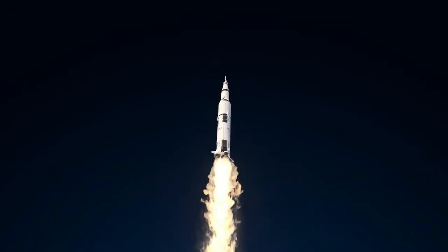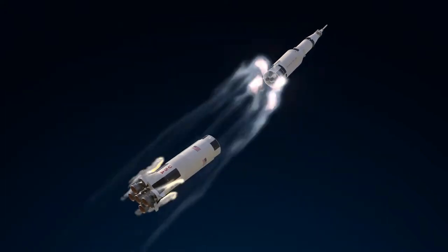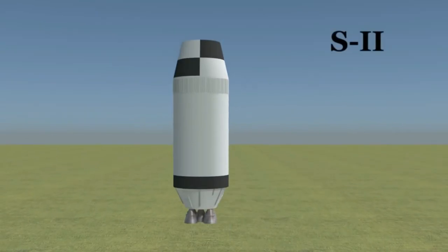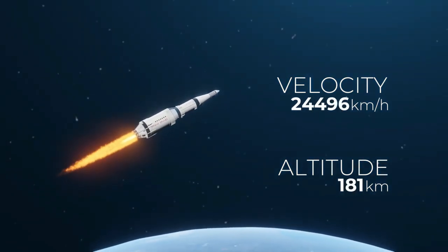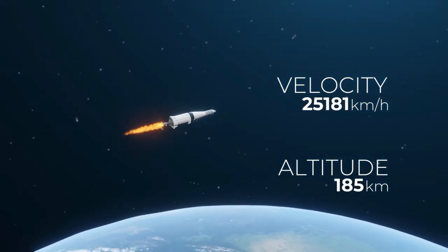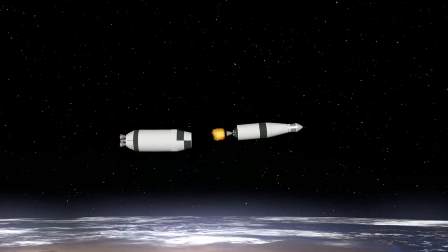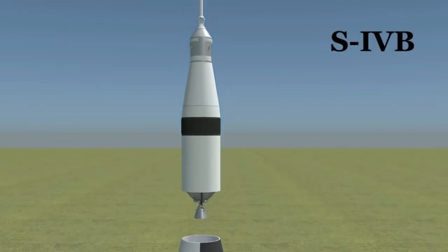Once the S-1C stage had expended its fuel, it was discarded, and the second stage, the S-2 stage, took over. The S-2 stage stood over 24 meters tall and continued the rocket's ascent to an altitude of about 185 kilometers before it was also jettisoned. After the S-2 stage had completed its burn, it was scrapped, and the third and final stage, known as the S-4B stage, started.